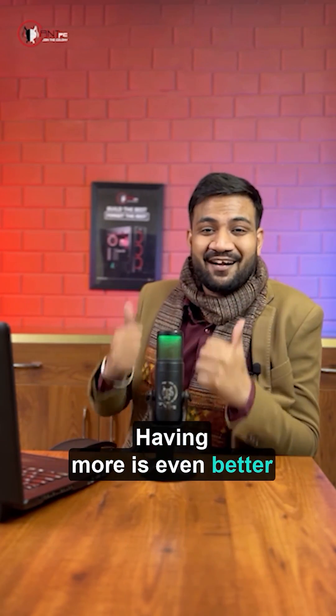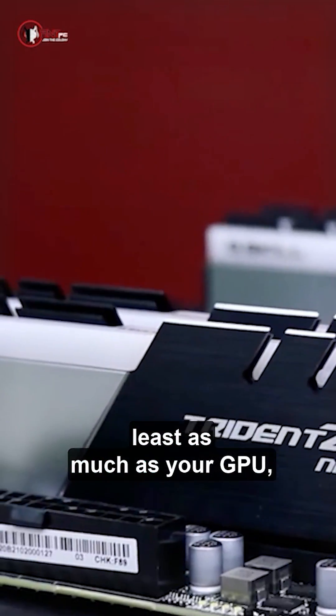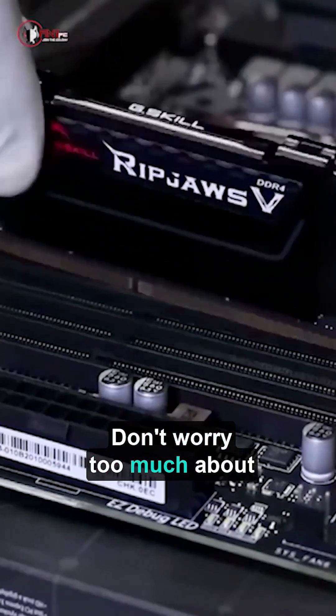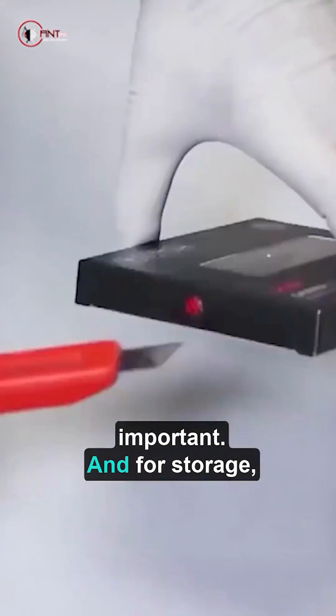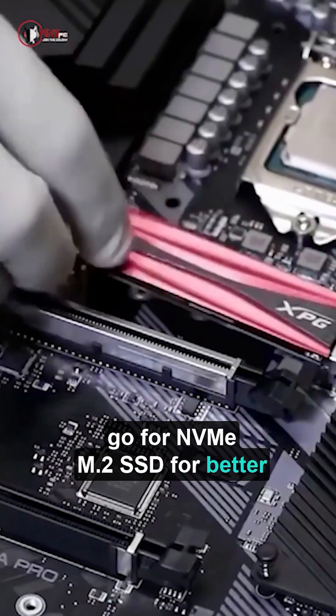Having more is even better. Your system's RAM should be at least as much as your GPU, and ideally twice the size. Don't worry too much about the speed of RAM — having more RAM is more important. And for storage, go for NVMe M.2 SSD for better speed and durability.